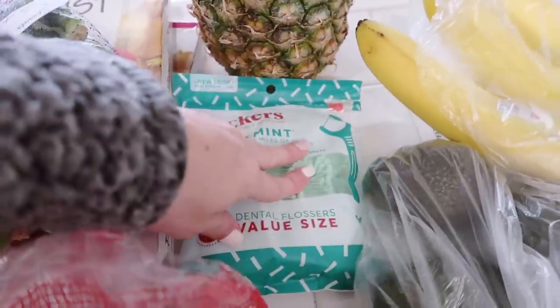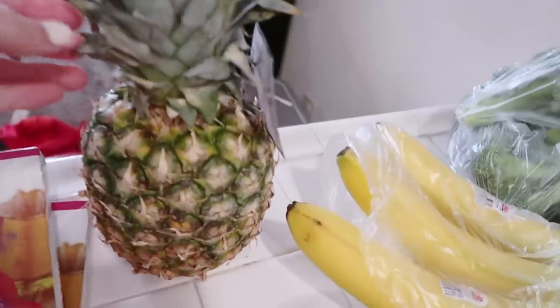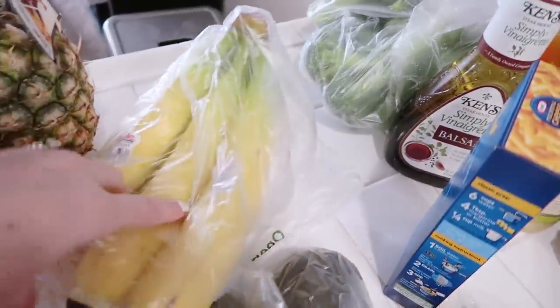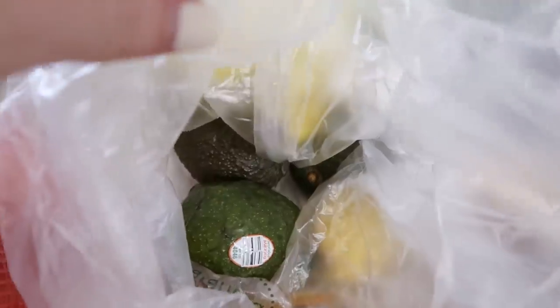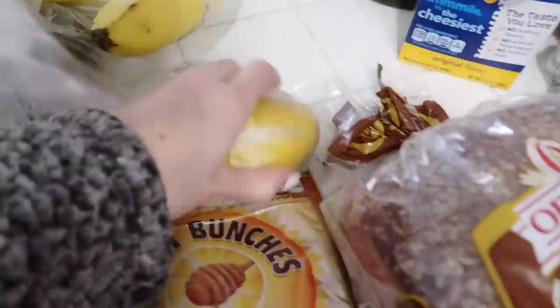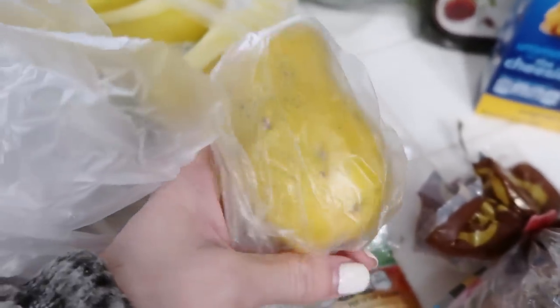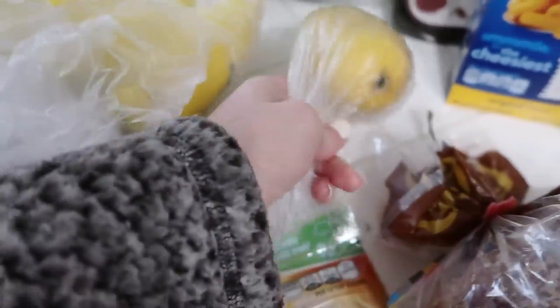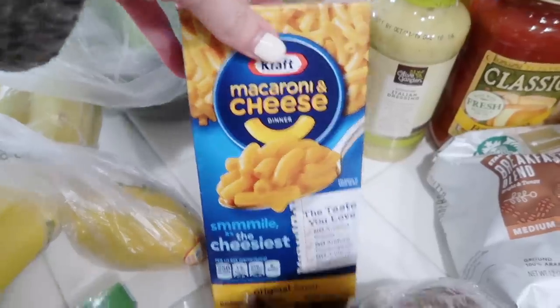Got some floss picks — I'm obsessed with flossing. We got a pineapple, some bananas, some broccoli I'll use in the sheet pan, three avocados because we really like to eat avocados, and a mango because it's that time of year — it's gonna start getting warm and the mangoes are going to be delicious.